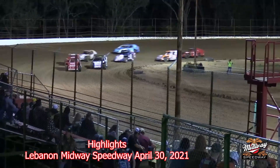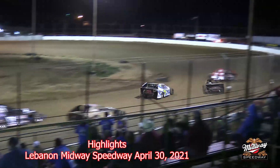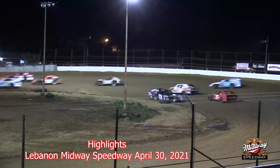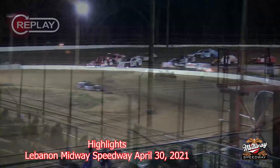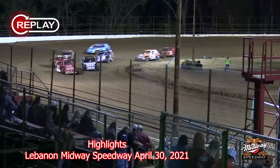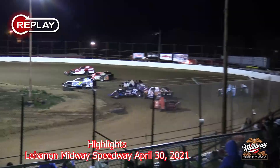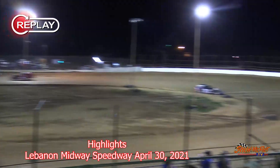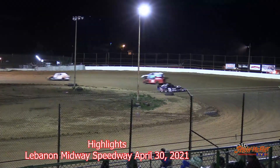All right, here we go. Green flag is in the air. Dwayne Hobbs out front, Zach Cheever right there — almost three wide coming out of turn number two, but we got troubles in turn number two with the 5C of Brian Cook. The words right now say stay green but the caution will come out, as Derrick Cook and Dwayne Hobbs were racing hard there at the line.